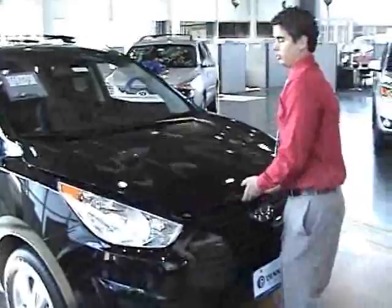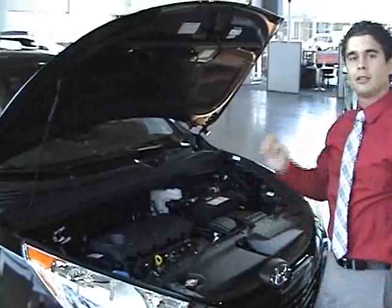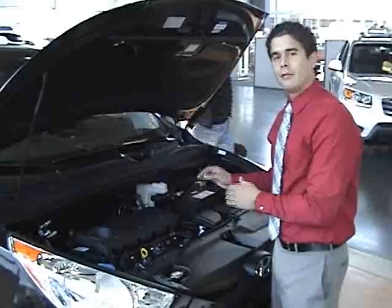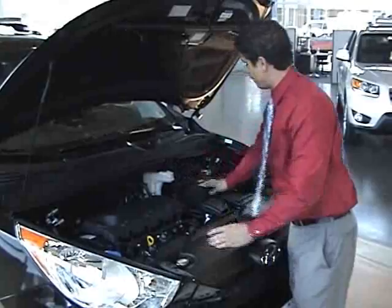Just a couple of things I want to show you on the hood here — things that Hyundai has done to look out for you. Inside here, we have a four-cylinder, 176-horsepower engine. You have your engine oil dipstick, your washer fluid, your coolant, brake fluid, and your battery. Your battery comes sealed, which is nice for cold weather starts.